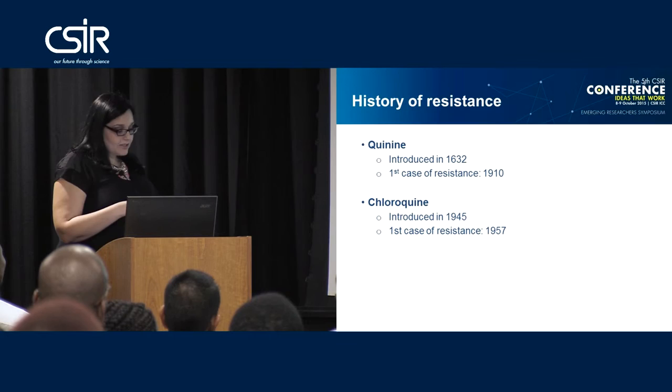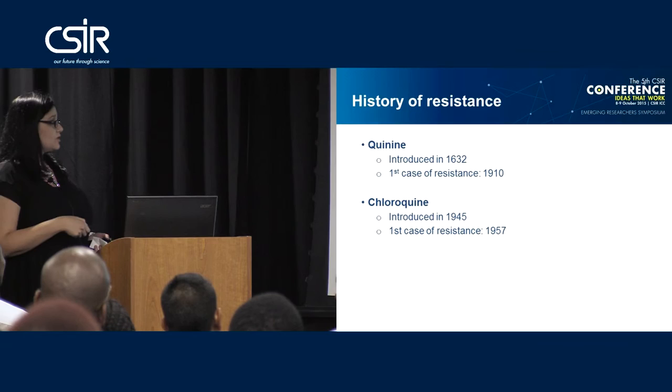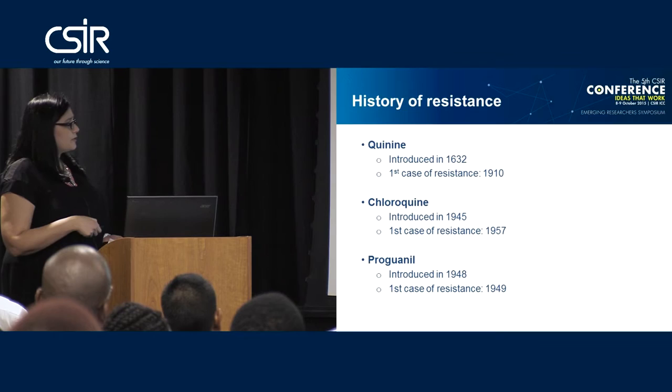German scientists doing research to find a replacement for quinine discovered chloroquine, introduced in 1945. After the Second World War, it was used in the WHO's worldwide rollout campaign to eradicate malaria. Unfortunately it was not successful and resistance occurred in 1957. Proguanil was the next replacement drug, introduced in 1948, and within a year resistance had been seen.